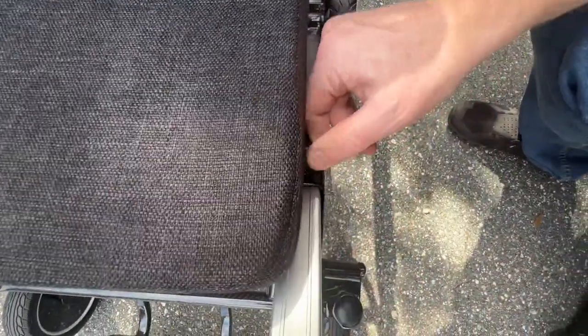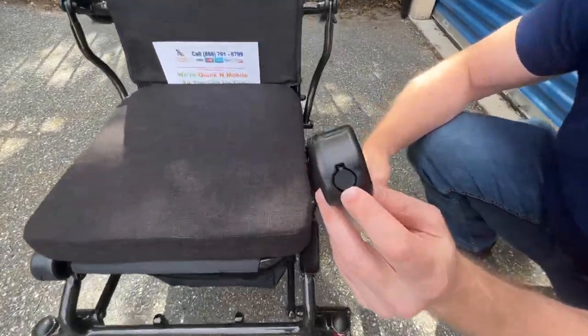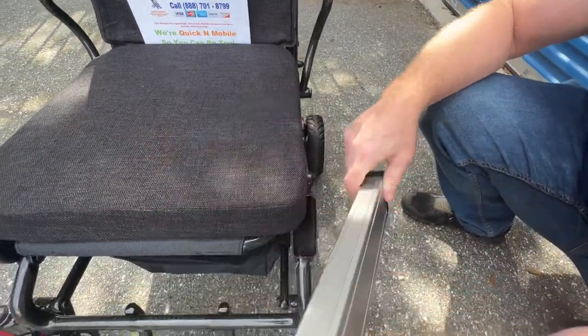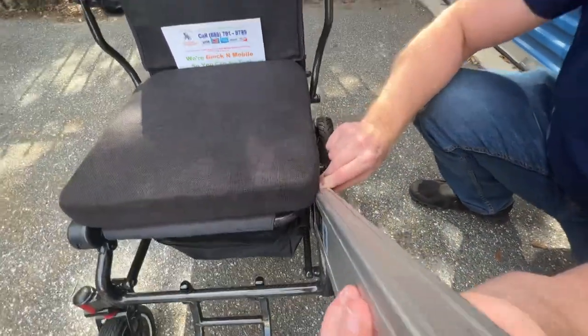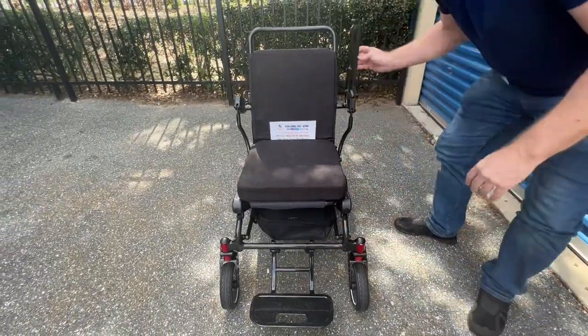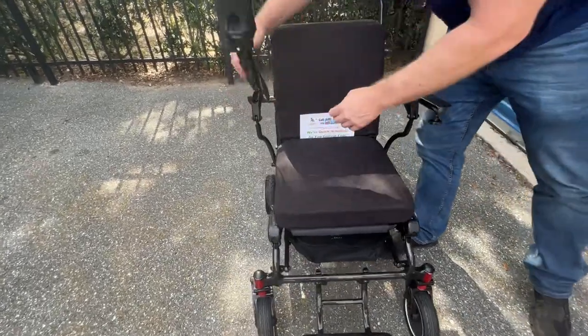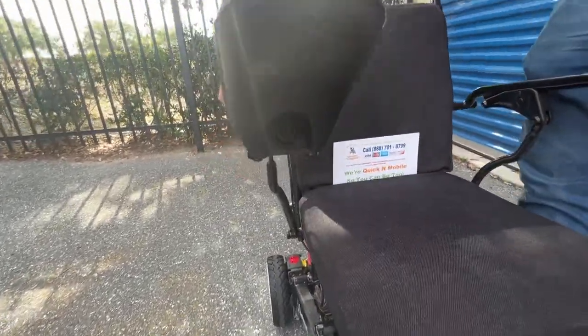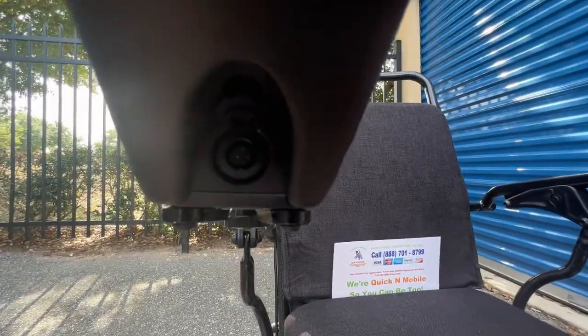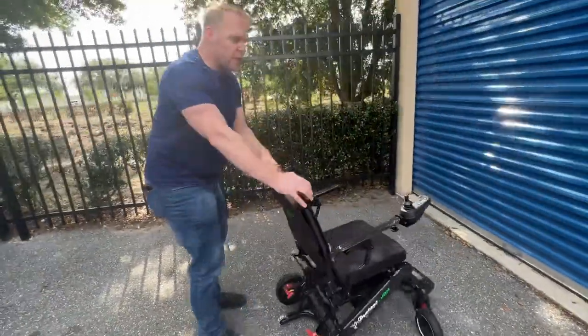With just a simple pull of the switch, the battery comes right out of the chair and you can plug the charger directly into it. The batteries can be charged outside the chair, or if you prefer, put the armrests down, lock them, and there's a charging port right on the front of the joystick — just a couple easy switches here in the back.